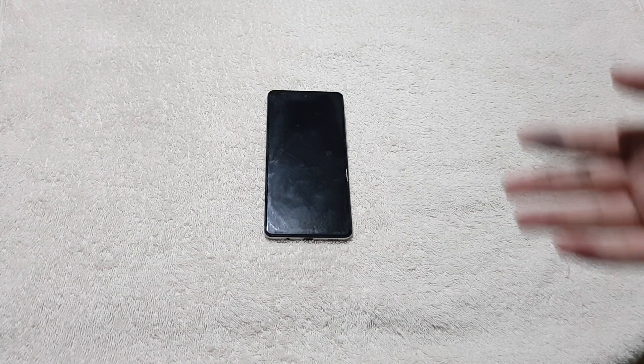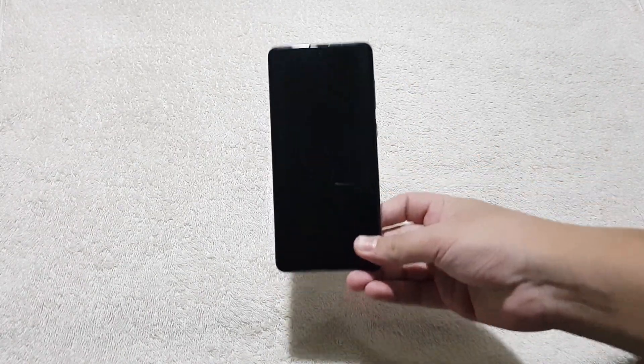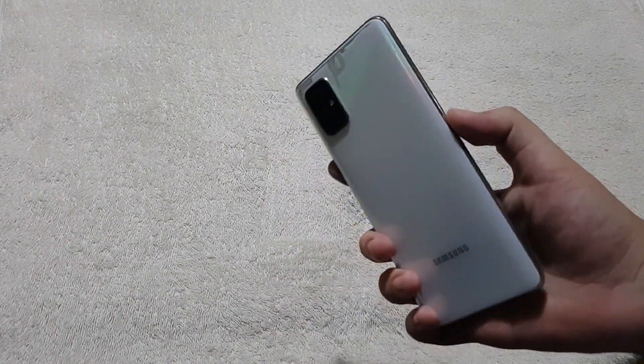What's going on you guys, Matthew here back with another video. Recently I fell victim to Samsung's black screen of death. If you didn't know, there is an ongoing issue with a lot of phones, especially Samsung phones, also known as the black screen of death — where basically what happens is you use your phone normally and all of a sudden your phone turns off, the screen turns black and you can't do anything about it.